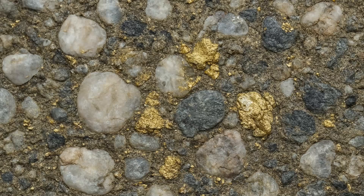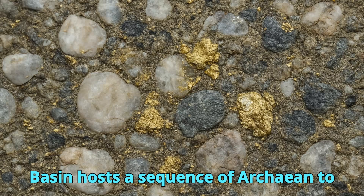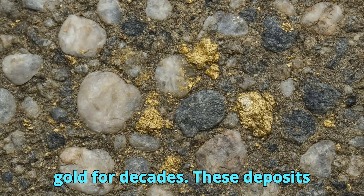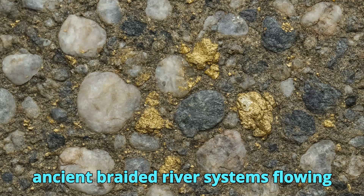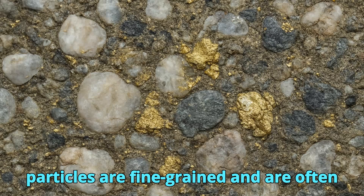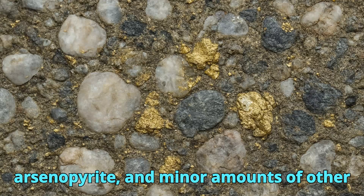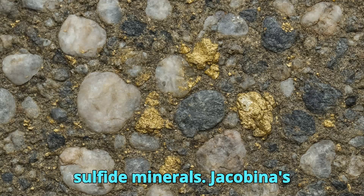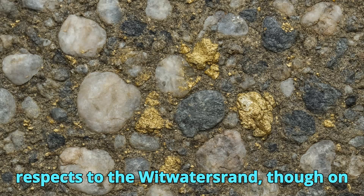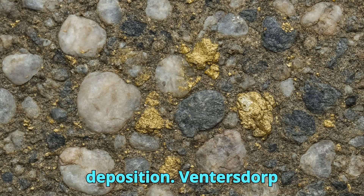In northeastern Brazil, the Jacobina Basin hosts a sequence of Archean to Paleoproterozoic quartz pebble conglomerates that have been mined for gold for decades. These deposits are thought to have formed in ancient braided river systems flowing across a stable craton. The gold particles are fine-grained and often found in association with pyrite, arsenopyrite, and minor amounts of other sulfide minerals. Jacobina's geological setting is comparable in some respects to the Witwatersrand, though on a smaller scale, making it an important analog for studying Precambrian gold deposition.